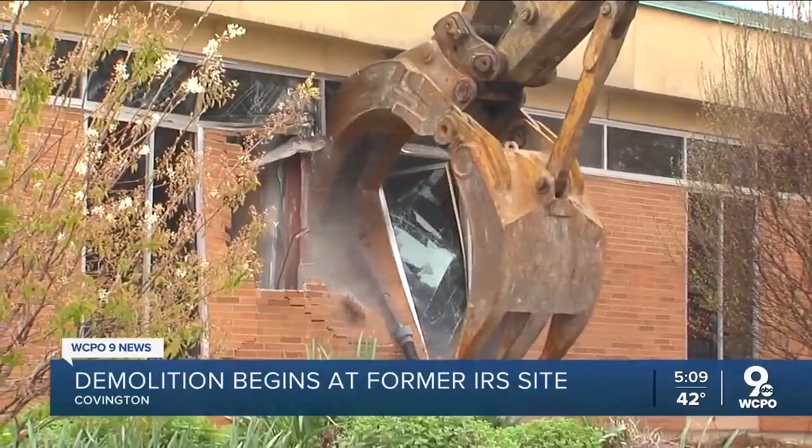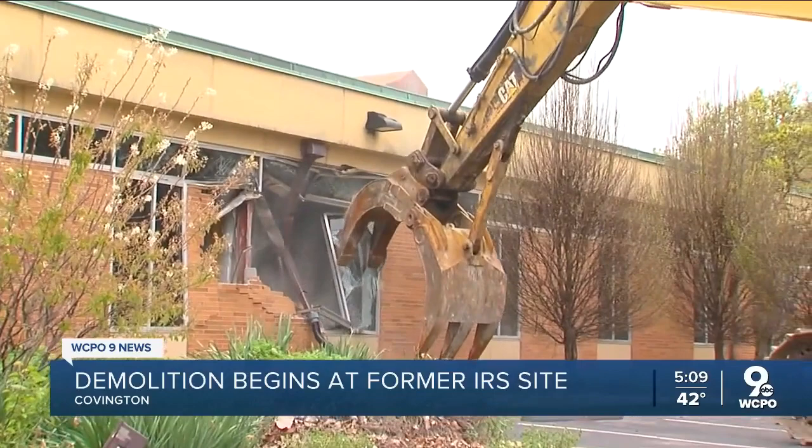You like to think it feels good to do this to an IRS building on tax day. We so much wanted to sell blows of the sledgehammer to people who wanted to take one out on the IRS.